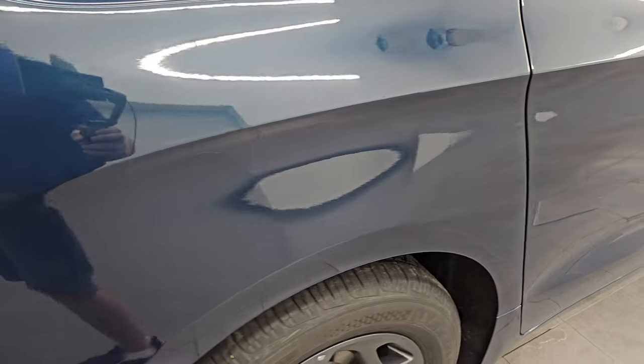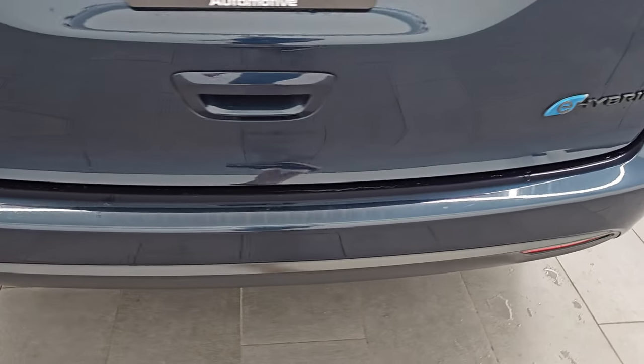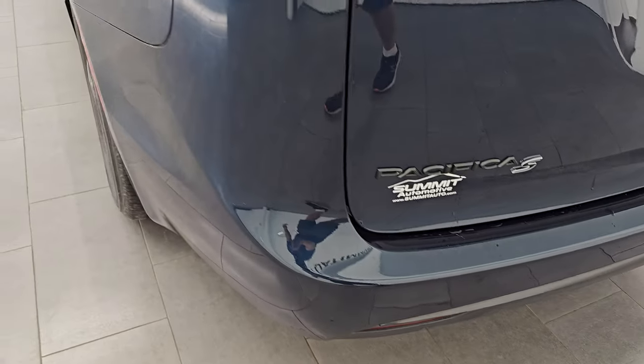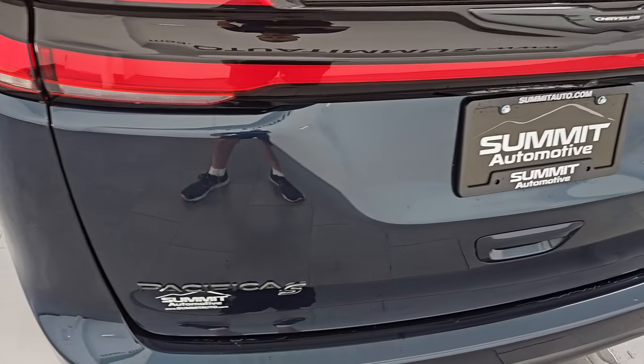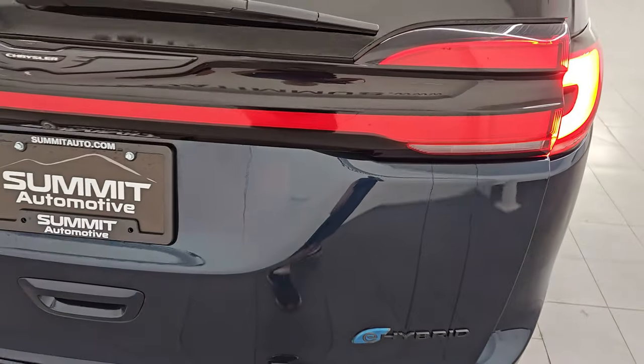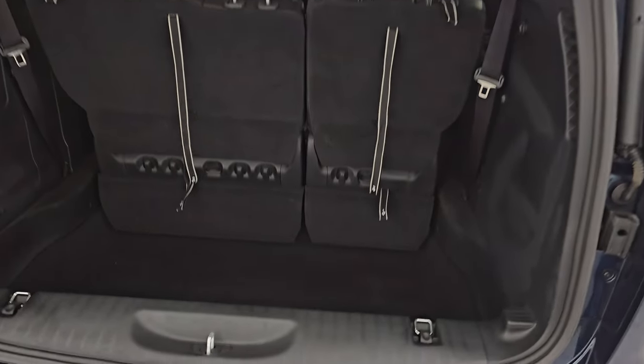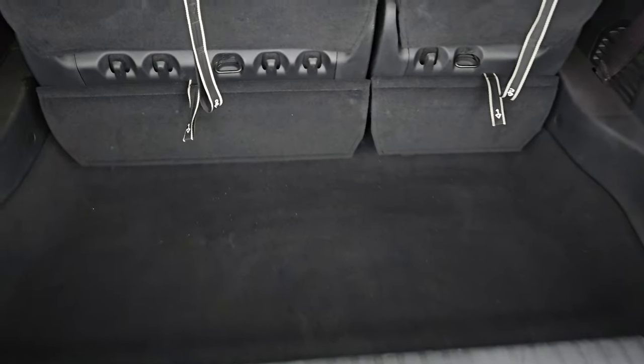Coming around to the back of the vehicle, the rear quarter looks good. The rear bumper is just as nice as the front bumper — no dents, dings, scuffs, or scrapes. The rear gate is in excellent condition. You get that racetrack LED tail lamps there — we'll turn those on. Power liftgate.